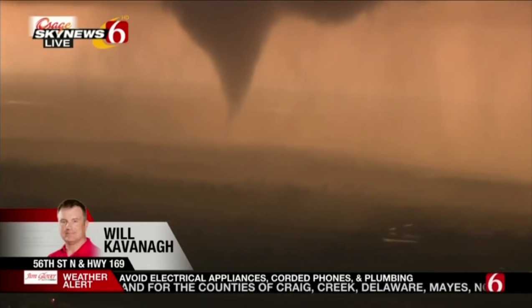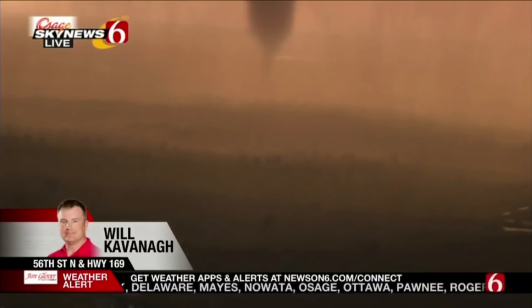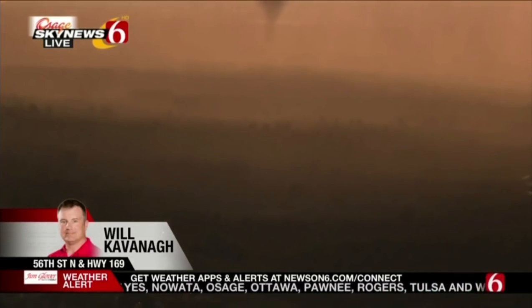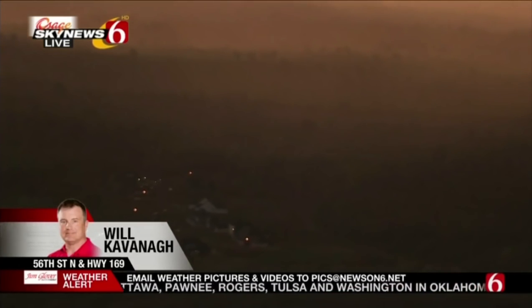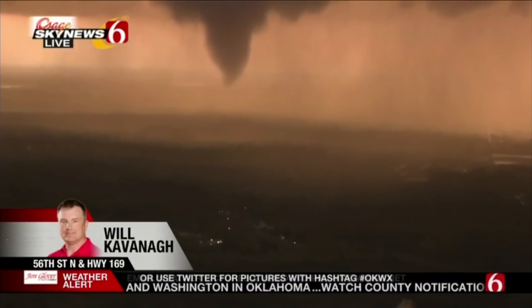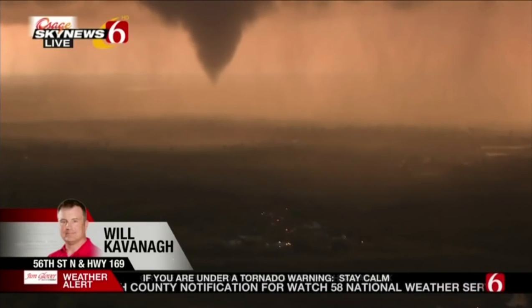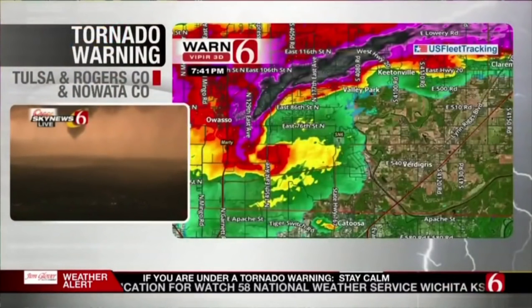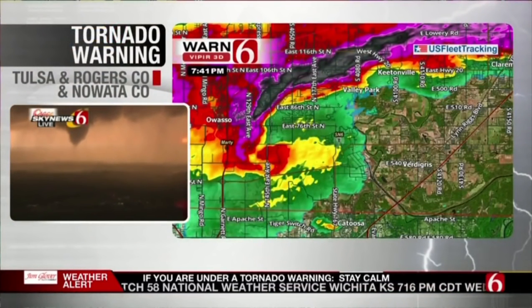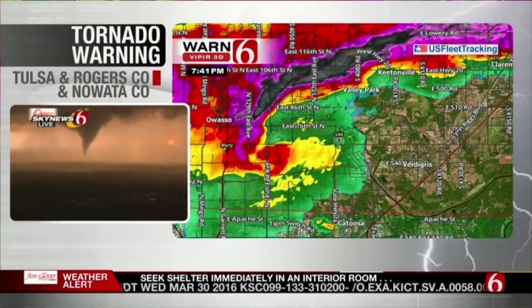If you're outside, be careful of any flying objects — it's not just the tornado but the debris that's out in this area. The funnel cloud is really starting to get defined. We are just south of 56th Street, north of 46th Street, right by the quarries. It is on the ground again, Travis — on the ground at the quarries, moving eastbound, right between 46th Street and 56th Street, moving directly towards the Port of Catoosa.